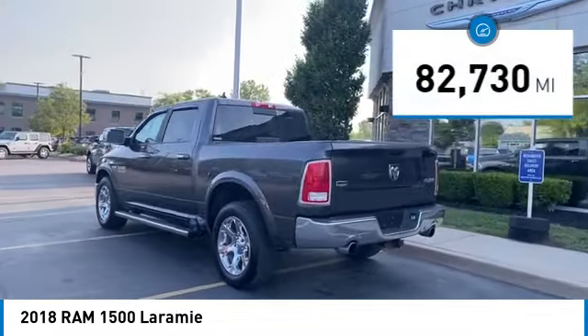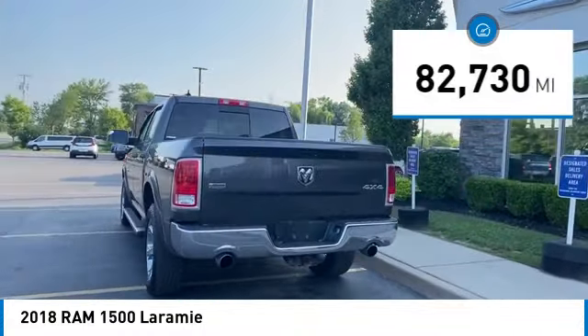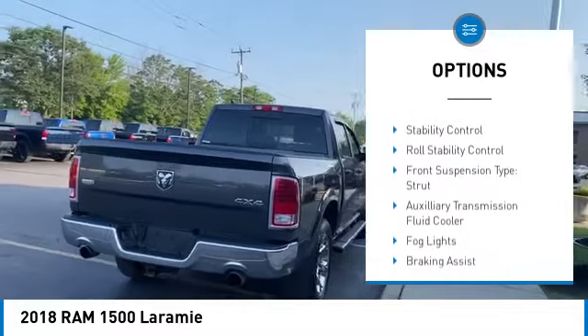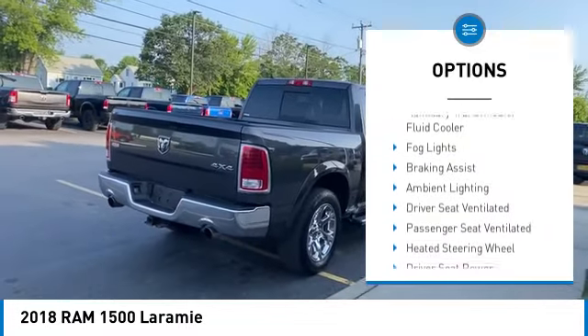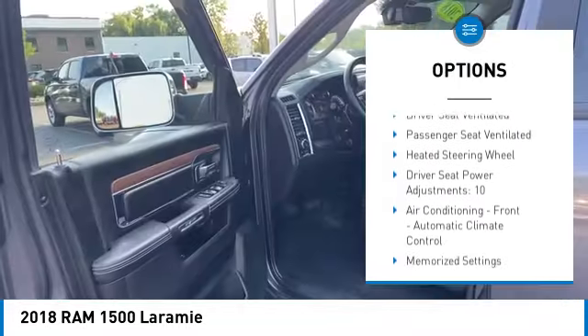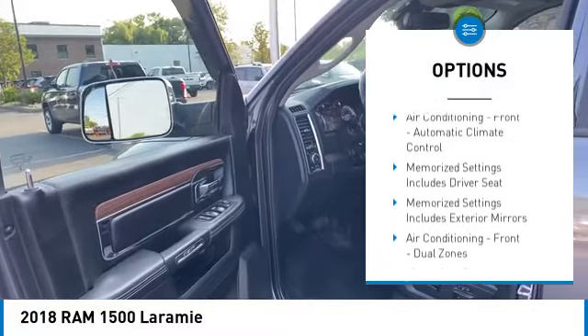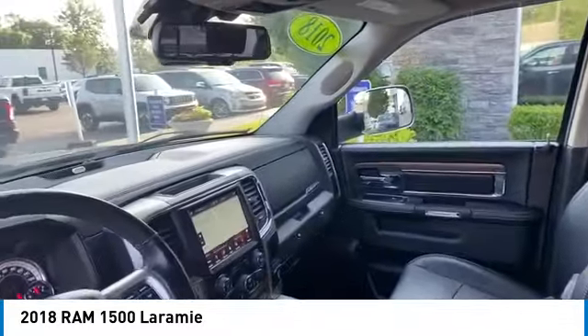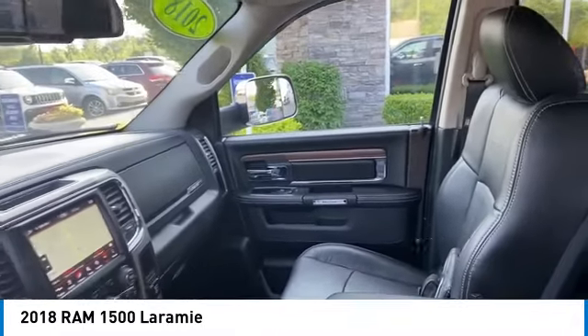This vehicle has less than 85,000 miles. Here are some of this vehicle's great options: Power Windows with Safety Reverse, Active Grill Shutters, Traction Control, Stability Control, Roll Stability Control, Front Suspension Type Strut, Auxiliary Transmission Fluid Cooler, Fog Lights, Braking Assist, and Ambient Lighting.